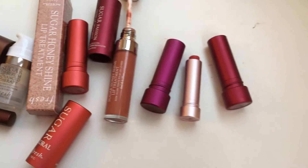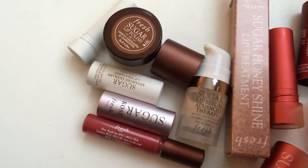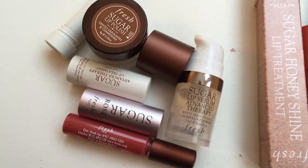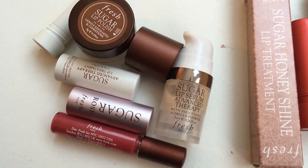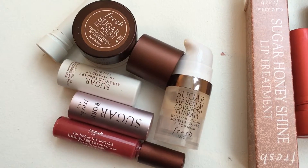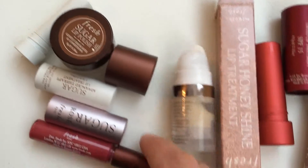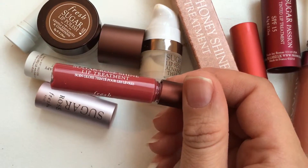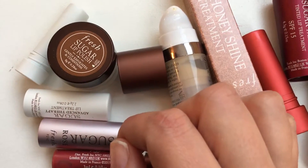I'll start out with the kit I got for Christmas. For $55 Canadian you get five products: the Sugar Lip Serum Advanced Therapy — that's the little one with the pump, five mils — an Advanced Therapy Lip Treatment in the white tube, a Sugar Rose Lip Balm in the light pink tube, the Fresh Sugar Rose Shine Lip Treatment lip gloss at three mils, and the Sugar Lip Polish.